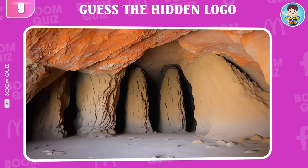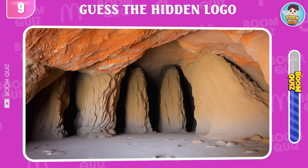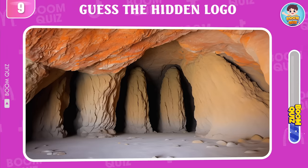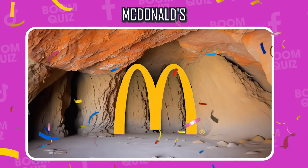Round 9 — can you guess which logo this is? McDonald's.